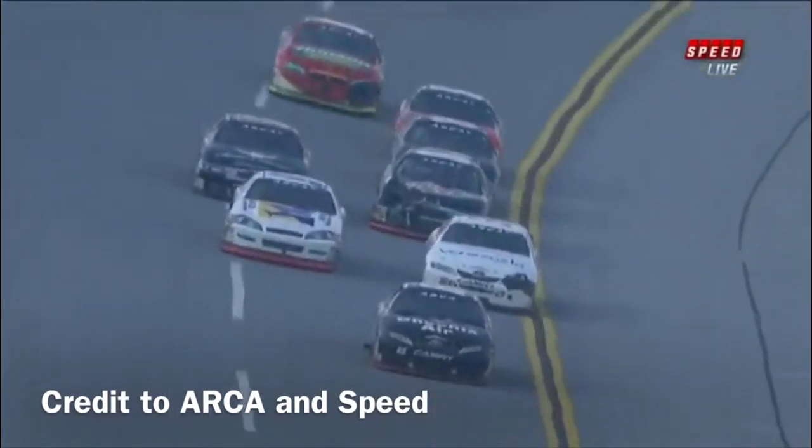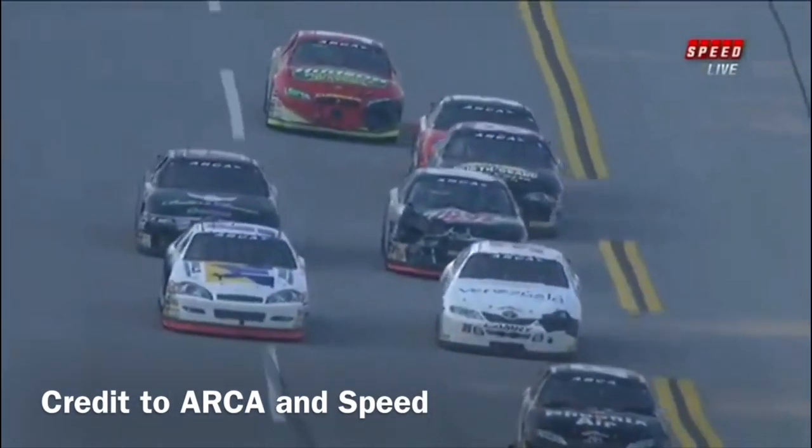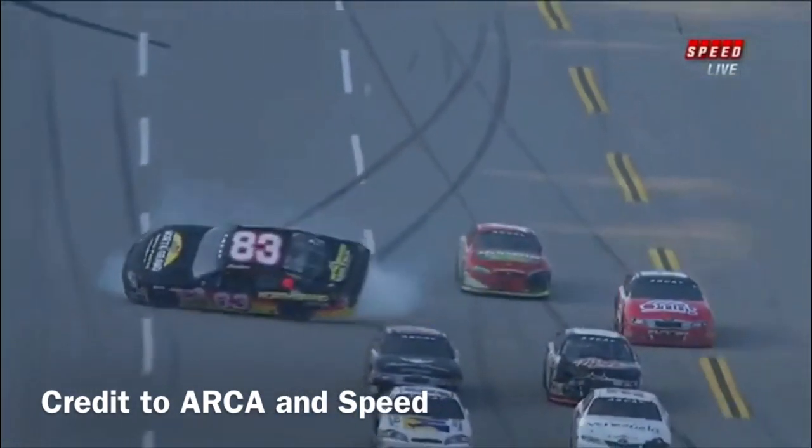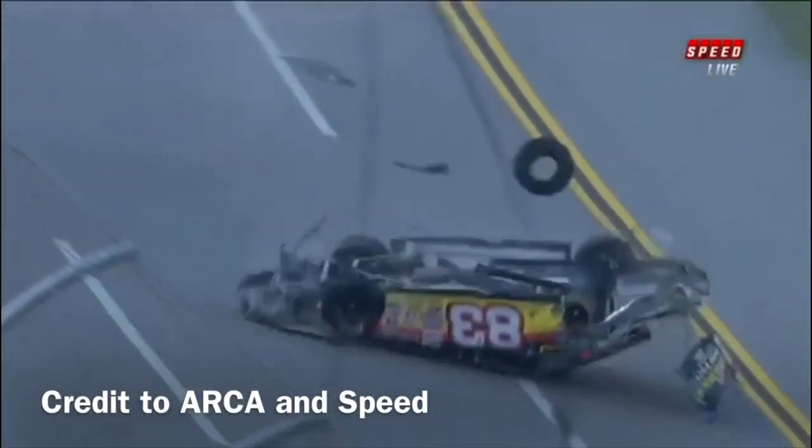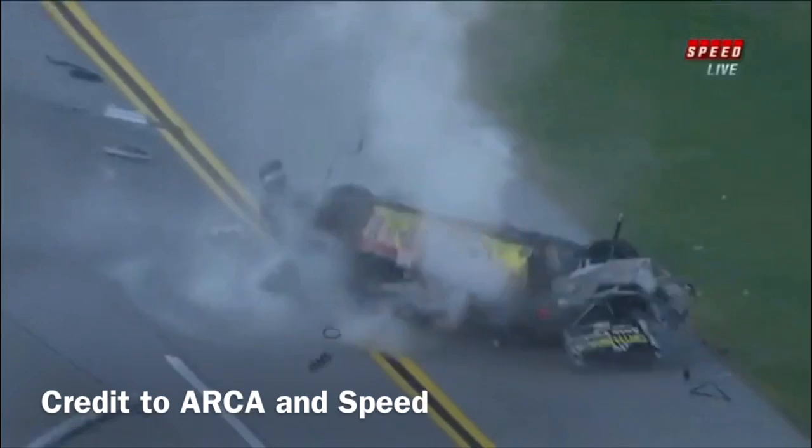Take a look at what happened coming out of turn four — see him right in the middle of our screen there. He may get a little contact from behind. Is that Zach Ralston behind him? He just turns him in towards the outside wall. You see the tire carcass flying out. Let's watch that engine there — slam down to the ground.